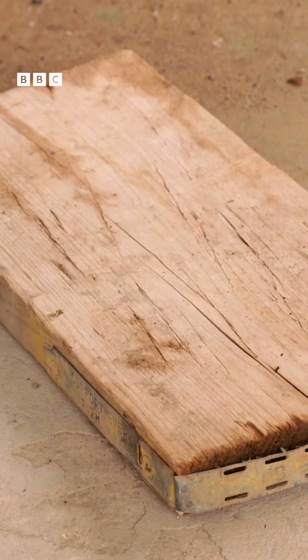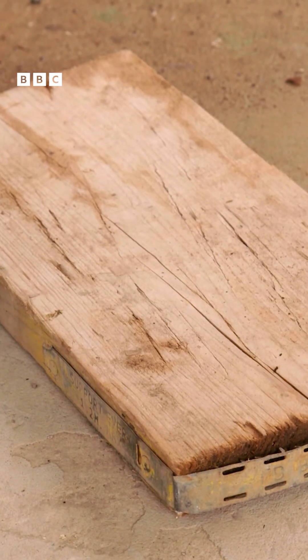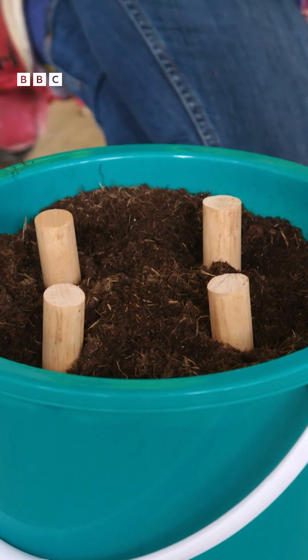This piece of wood represents the concrete that goes on top of the piles and gives our skyscraper a solid, stable base to sit on.